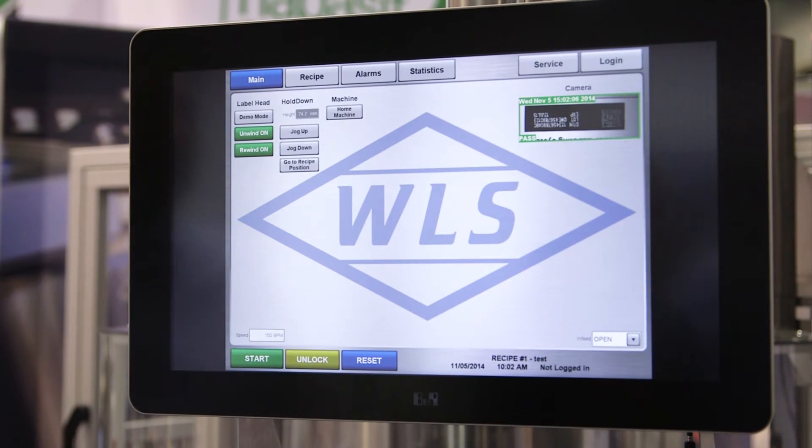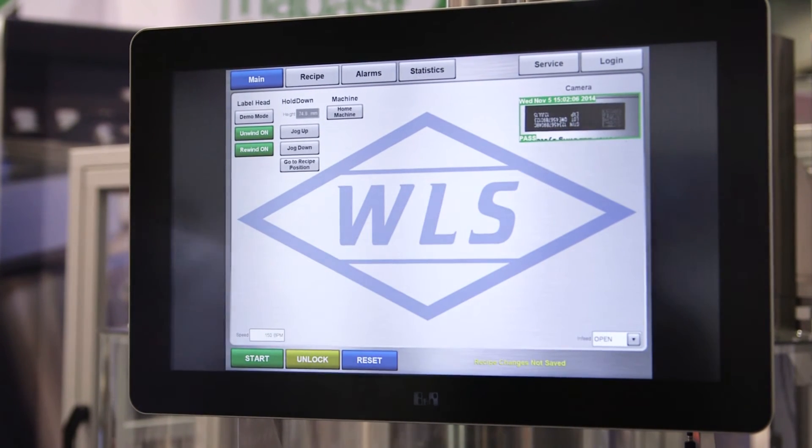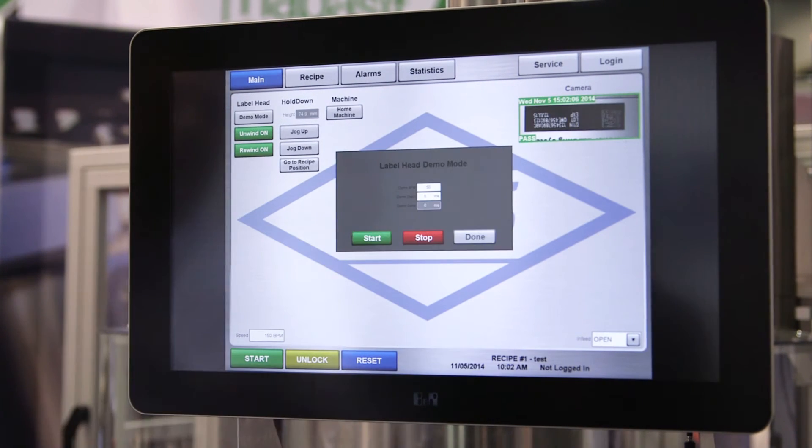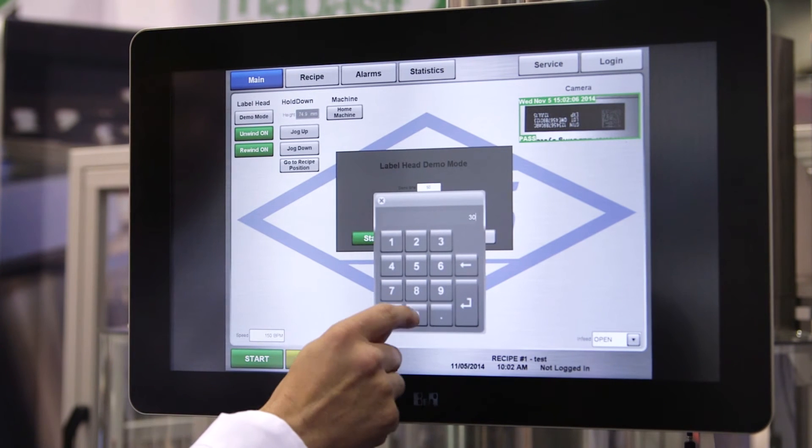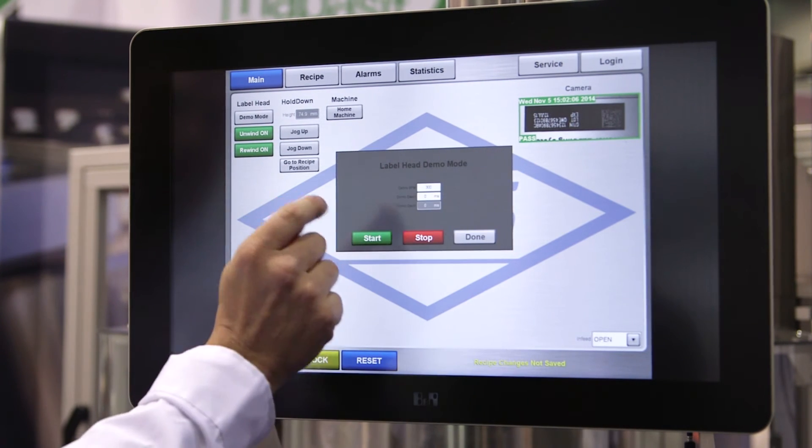The next item on the new machine is a BNR HMI that allows us to change recipes so we can program a variety of containers. Because of all the motions on the machine, we can program a variety of applications and containers, and by the push of a button, change from one recipe to another.